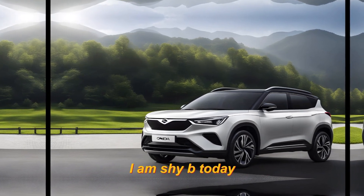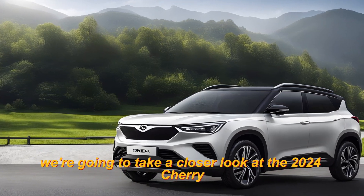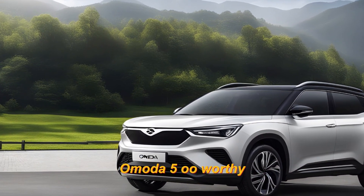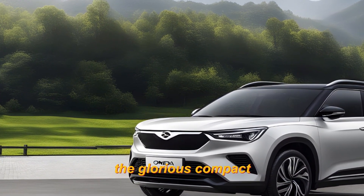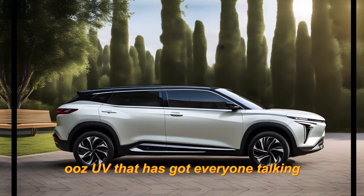Hey everyone and welcome to our channel. I am ShyBee. Today we're going to take a closer look at the 2024 Chery Omoda 5, the glorious compact SUV that has got everyone talking.